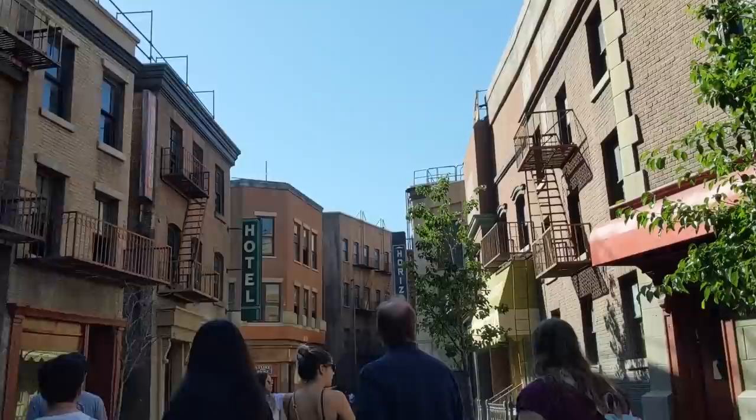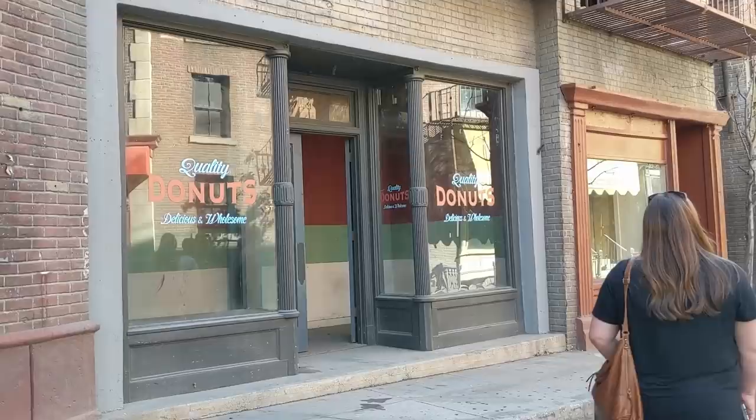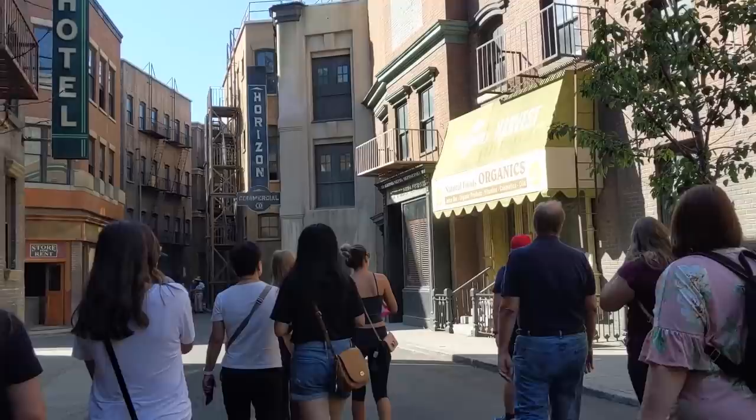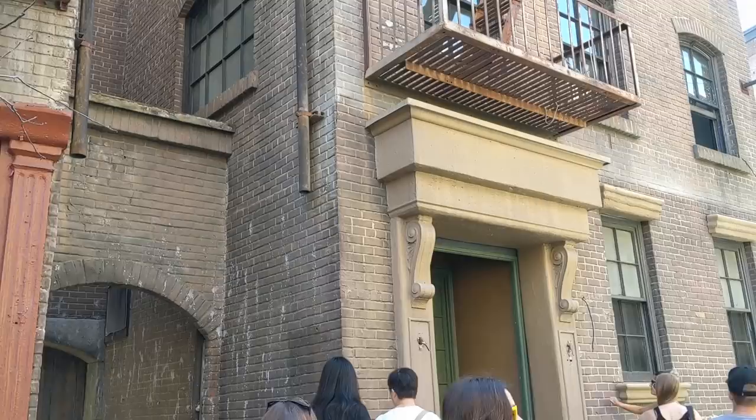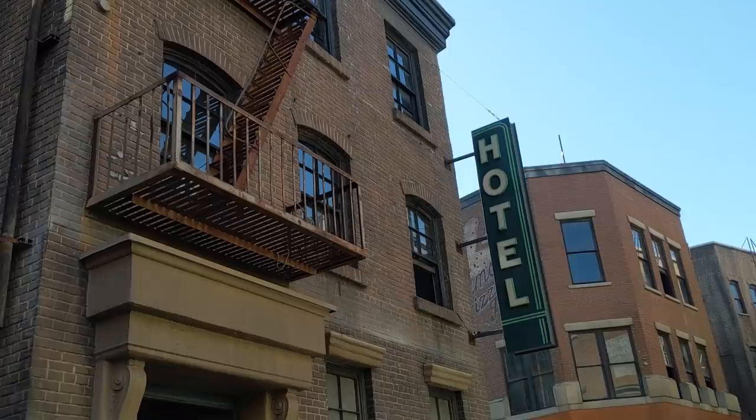We're also walking down all of Chinatown from Gremlins. At the very beginning of that film you'll see Billy's dad go down the street. The brickwork you see here is actually plastic — it's more cost-efficient and real brick is expensive. This way it's easy to break it up, take it off, and put on a new face.